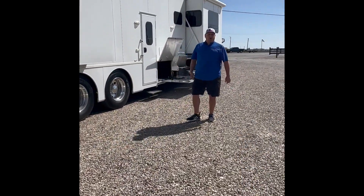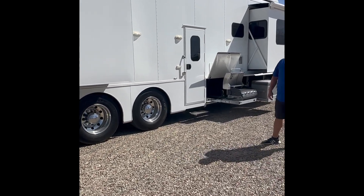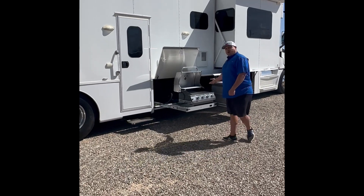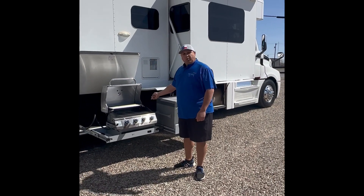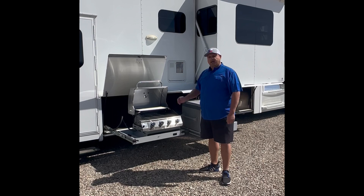Something that really highlights this rig is the white and the chrome. We polished these wheels out — they look great, a good-looking truck. The grill that was in here was factory equipped, but it had been used and enjoyed, which is why you buy these things. So we went ahead and installed a brand-spanking-new grill. Nothing's ever been on it, so you're the one that gets to break it in.